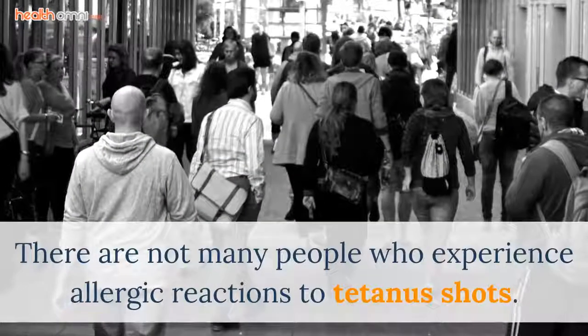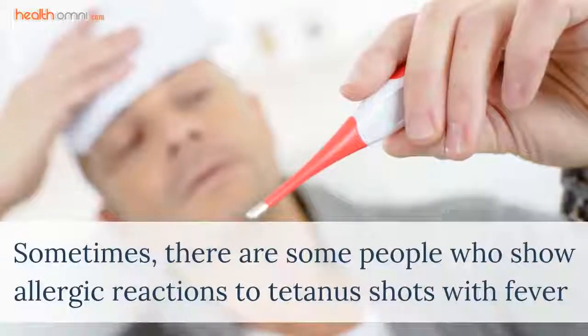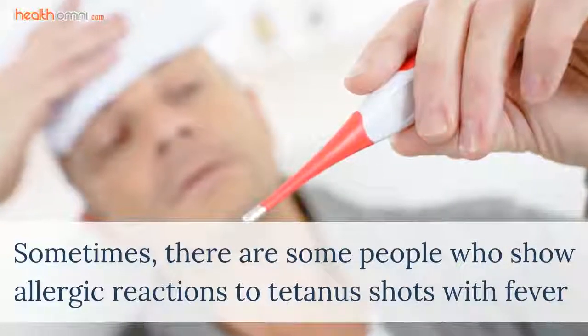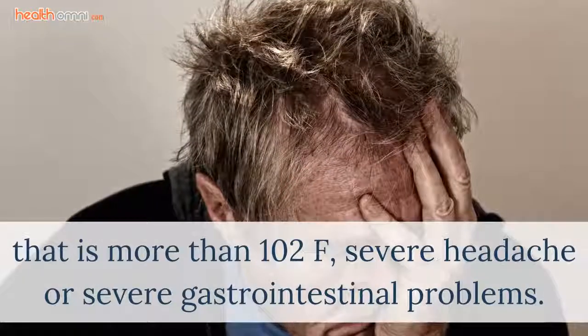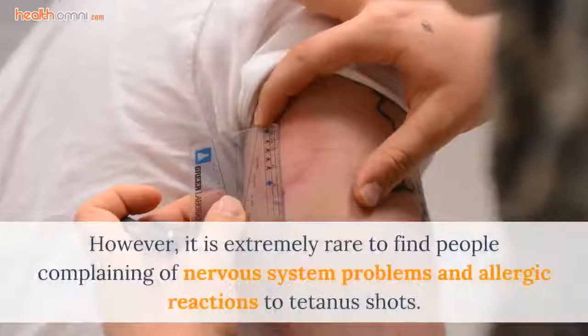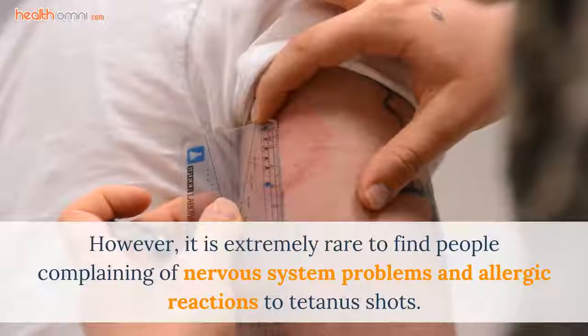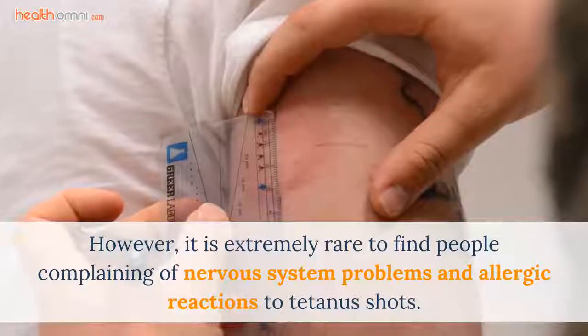There are not many people who experience allergic reactions to tetanus shots. Sometimes there are some people who show allergic reactions with fever that is more than 102°F, severe headache, or severe gastrointestinal problems. However, it is extremely rare to find people complaining of nervous system problems and allergic reactions to tetanus shots.